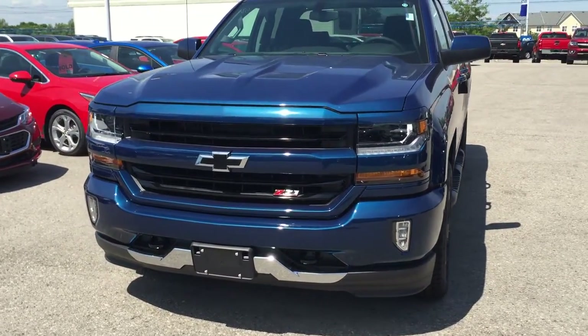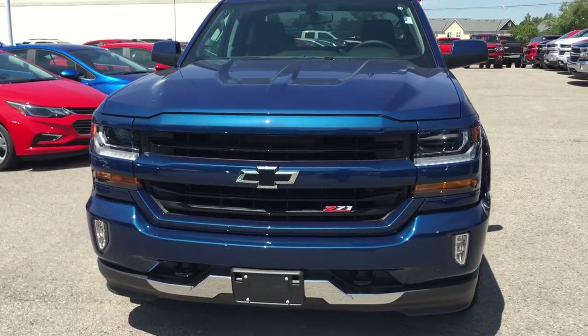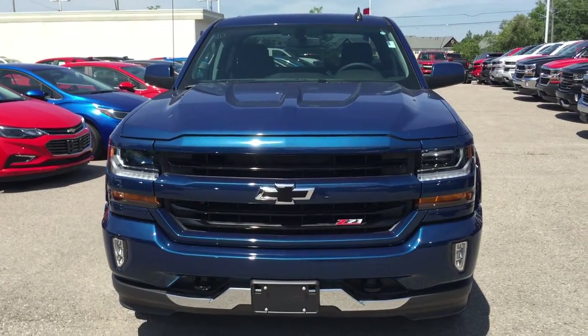We are located at 2728 Curtis Road in Curtis, Ontario — just east of high prices.